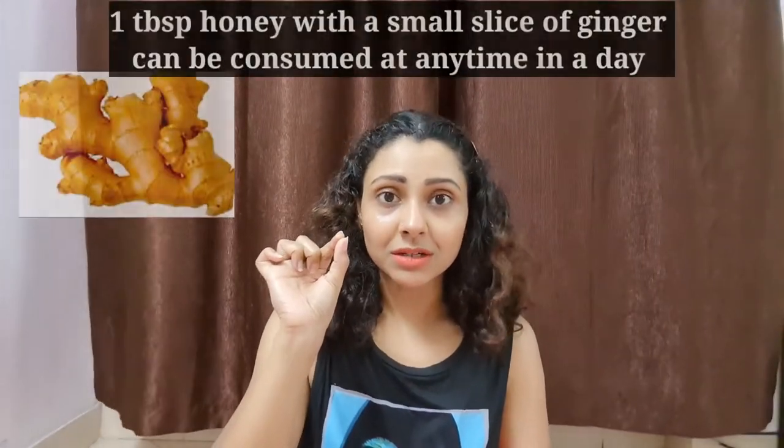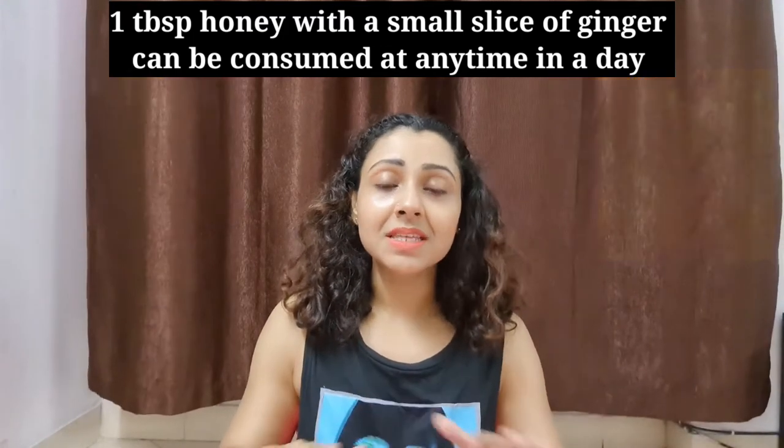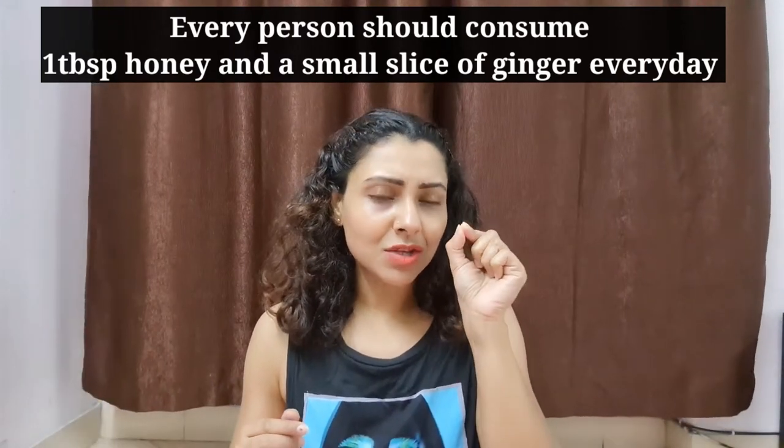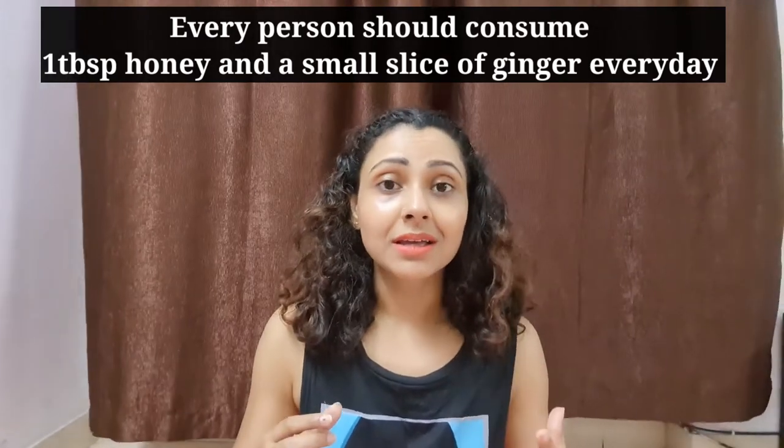Now I am going to share some very simple but effective tips which will give your immunity a strong boost. Tip number one: you can take a small slice of ginger and a tablespoon of honey at any time of the day. This combination has strong antiviral properties. In ginger there is gingerol, and both ginger and honey have anti-inflammatory and antioxidant properties. So consume a small piece of ginger with a tablespoon of honey regularly.